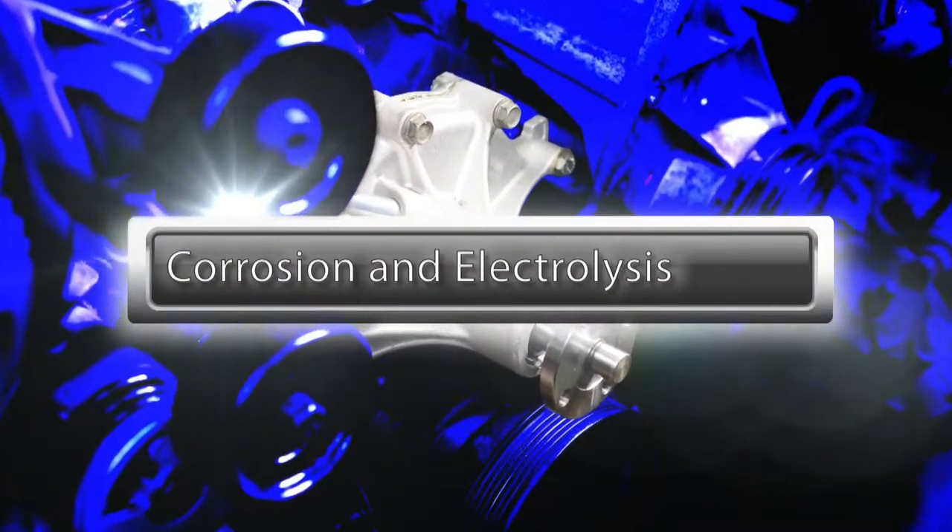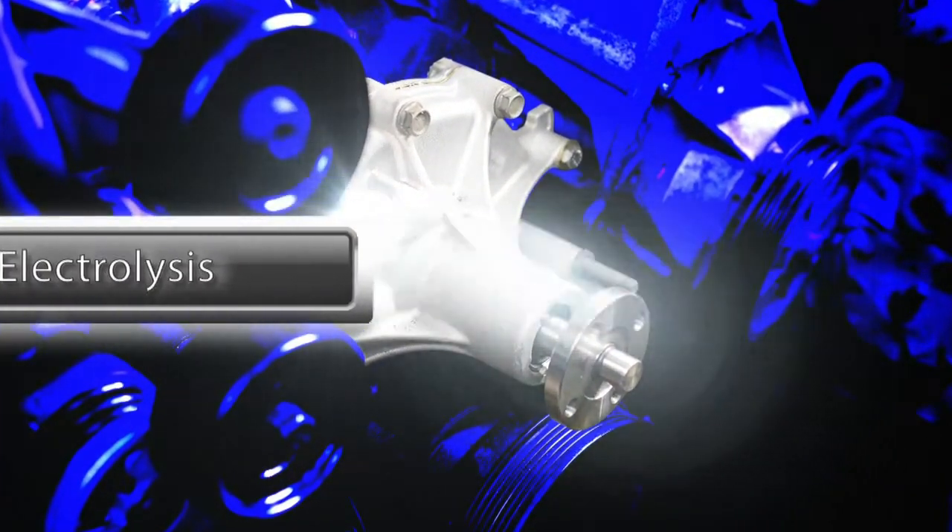Scale and rust can build up in the system and cause overheating by decreasing the direct contact the coolant needs with the hot engine block and clogging the radiator and heater core. As coolant pH changes and corrosion inhibitors wear out, galvanic corrosion can quickly damage metal components in the system, especially aluminum radiators and heater cores.